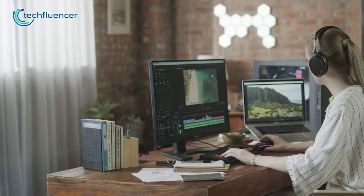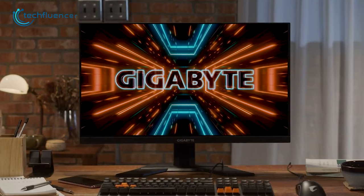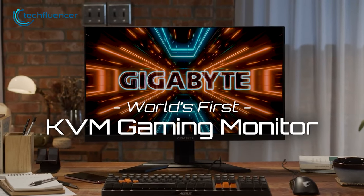If you enjoy playing competitive games, consider checking out this amazing 27-inch gaming monitor that comes at a remarkably affordable price range.